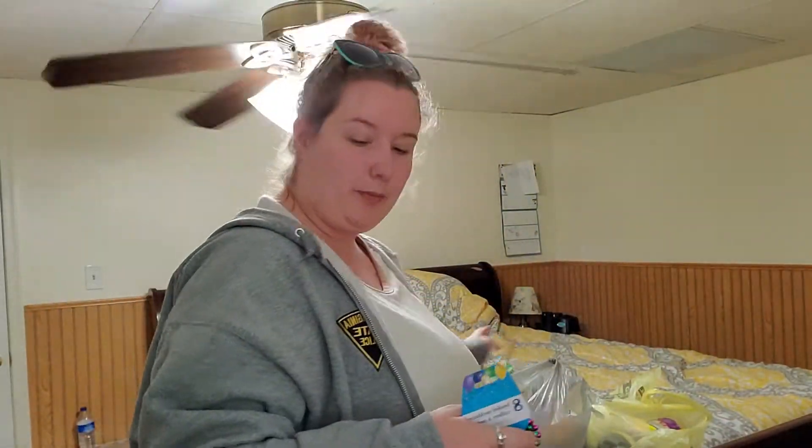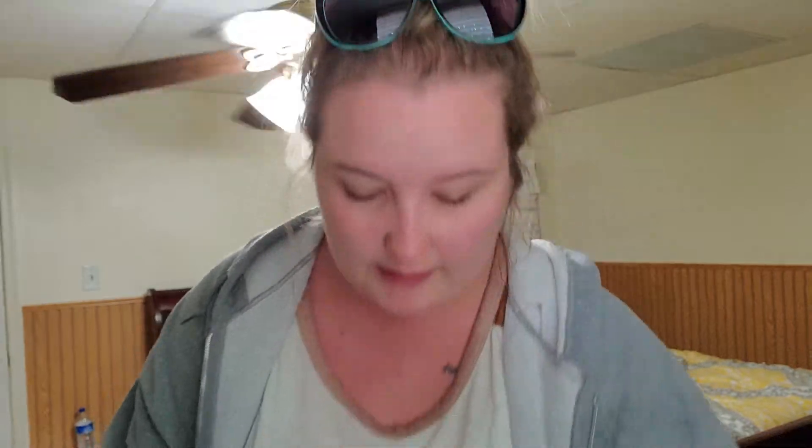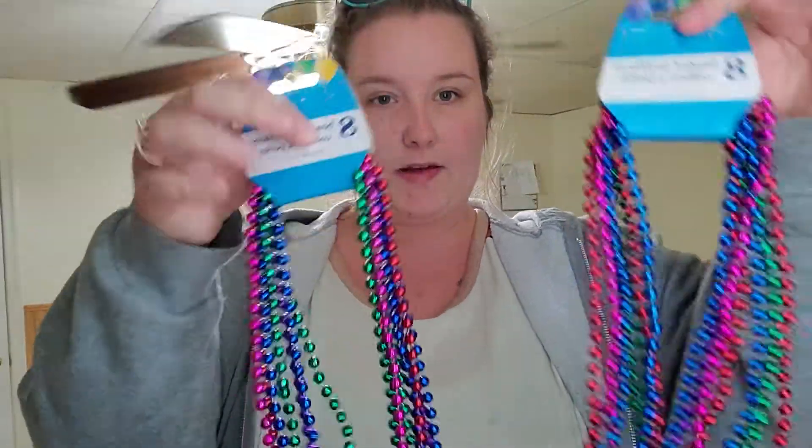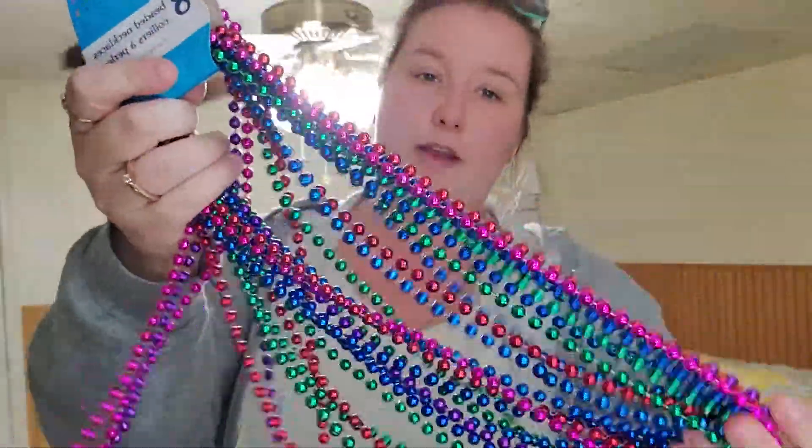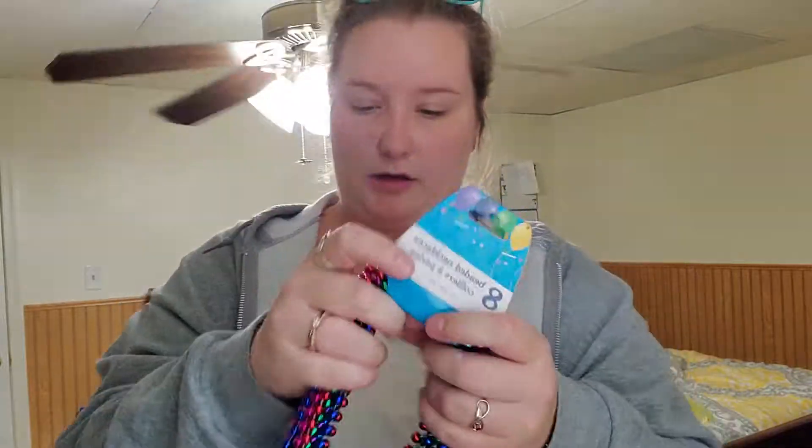I grabbed a bow for Xander's wrapped present. And I grabbed these for his goodie bags — just the eight-pack of beaded necklaces in all different colors. There are eight of them in here. This is actually a really pretty good deal.